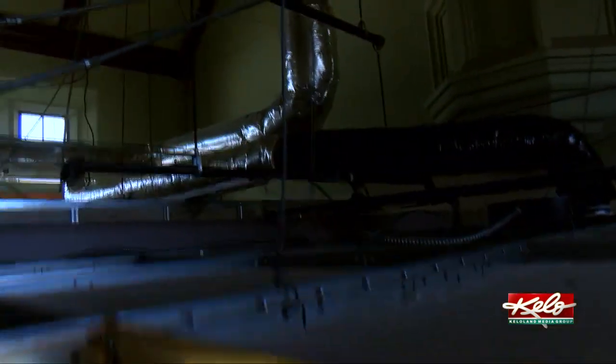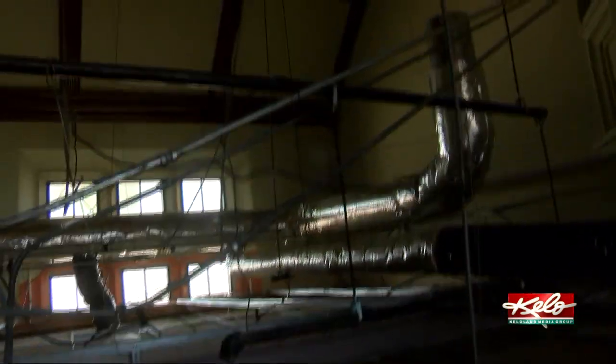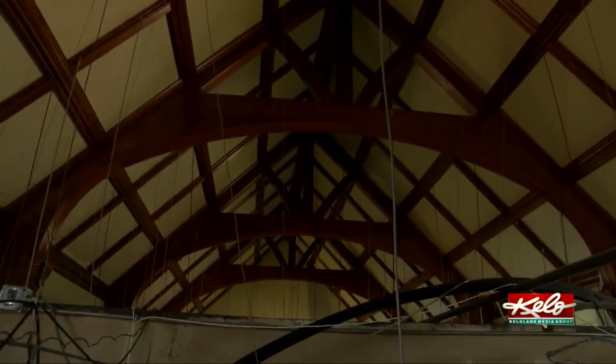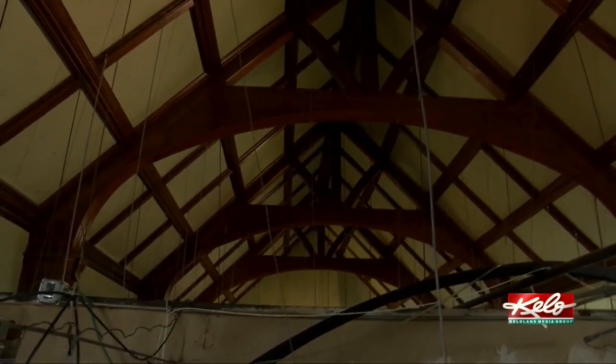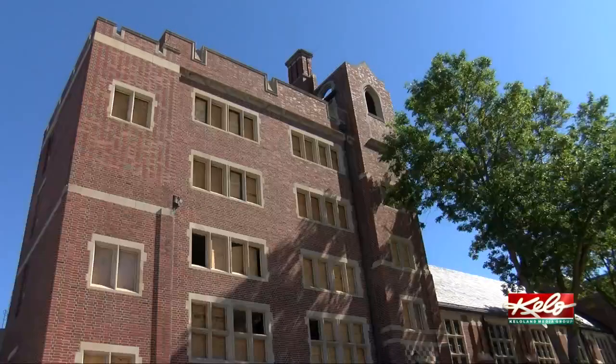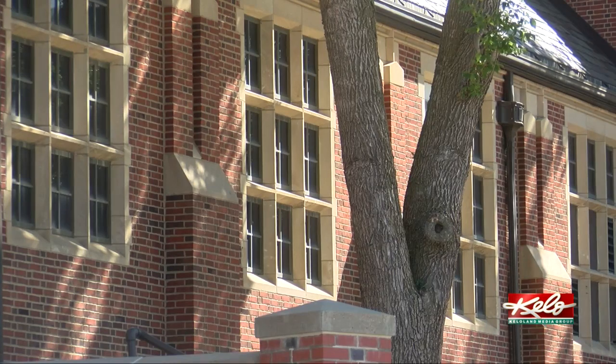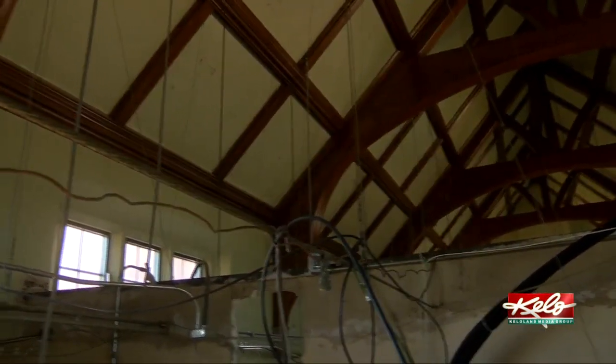Dobbins says one of the current construction projects will soon bring that chapel back to life. Our old chapel, which was part of Columbus College, is going to turn into our auditorium. We're going to restore all the old woodwork in the ceiling and the pulpit and turn that into the auditorium — a large gathering space for veterans for education. That's a two-part project. Once we finish the chapel piece, we're going to renovate where the existing auditorium is and make that a brand new prosthetic space.